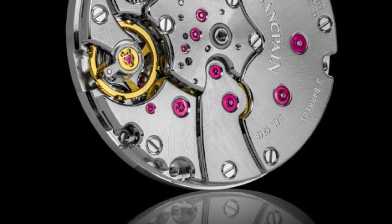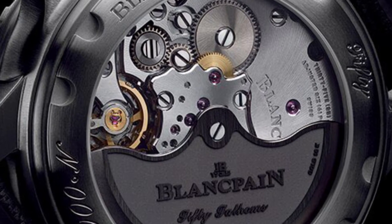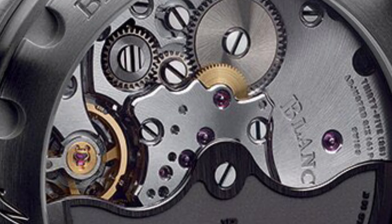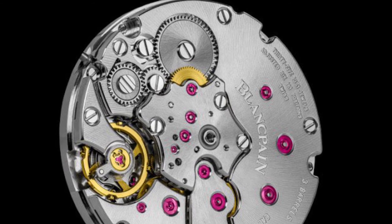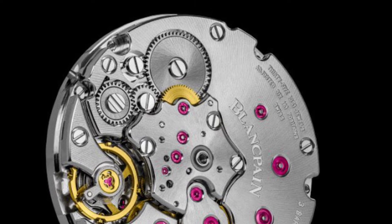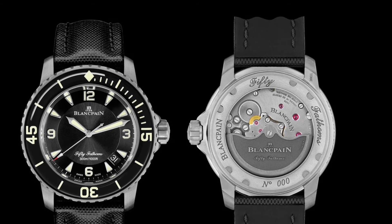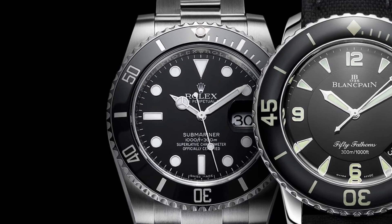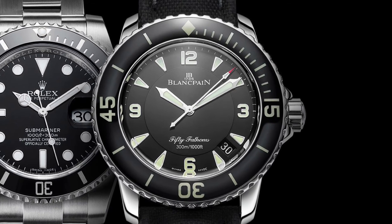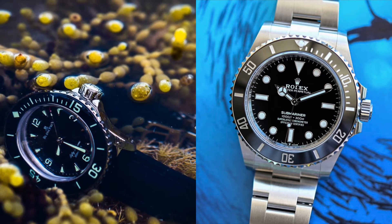The 50 Fathoms has a 1315 calibre which is, let's say, mind blowing. It has a massive 120 hours of power reserve, which is almost double that of the Submariner. It also has 35 jewels and beats to a well-rounded 28,800 vibrations per hour. Another upside to the Blancpain is that it has the see-through case back which allows you to see that beautifully decorated in-house calibre. This puts it once again a step above the Rolex in regards to overall finishing and elegance. It is pleasing that both pieces have a sturdy 300 metres of water resistance, as they are both legends of the dive watch game.